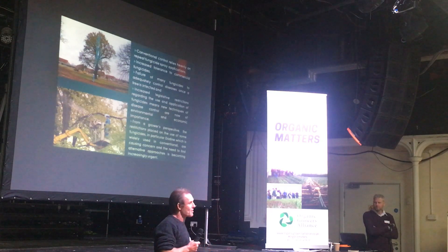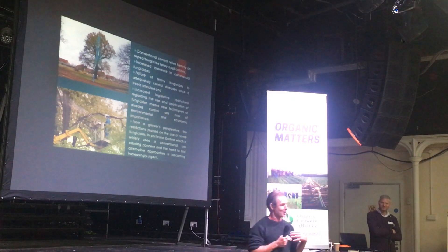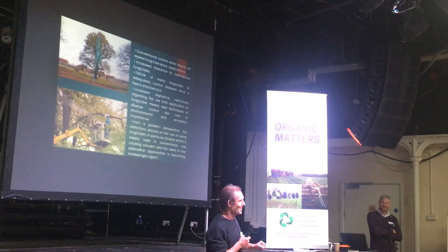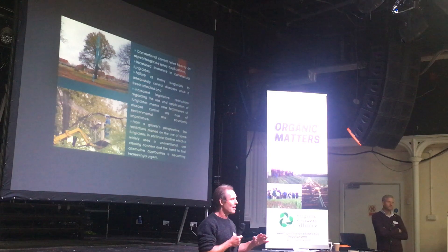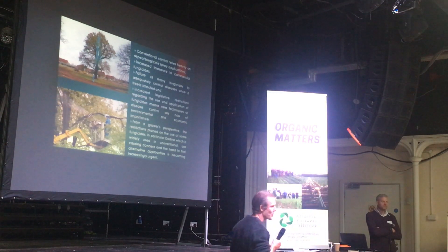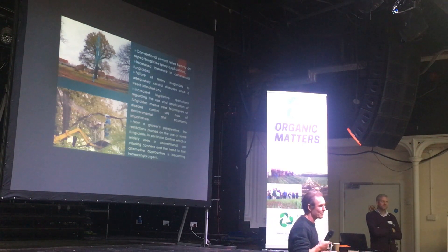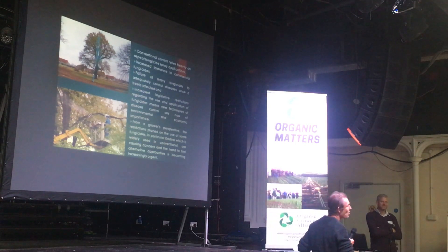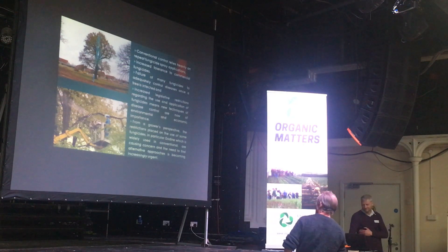I'd like to get a bit of audience participation - you've got to talk back to me. So maybe look at it differently: how do we, as humans, control diseases? I'm talking the real nasties - the ones that kill us: typhoid, diphtheria, cholera, tetanus, malaria. How do we manage them? Vaccinations. We literally inject ourselves with a weakened strain.